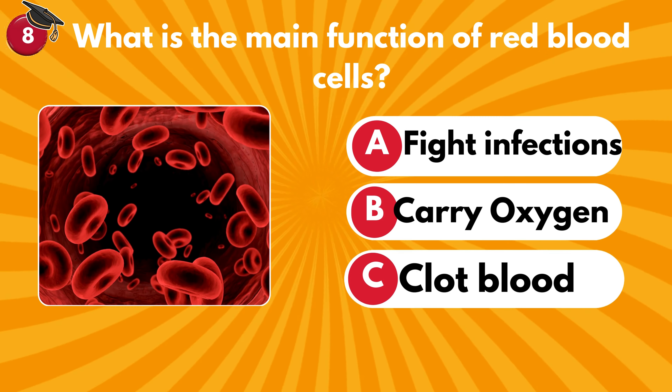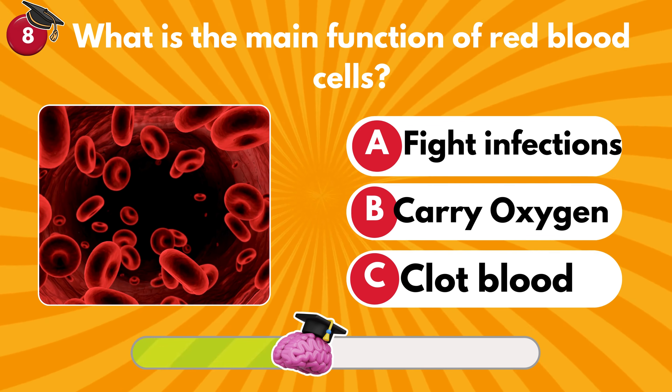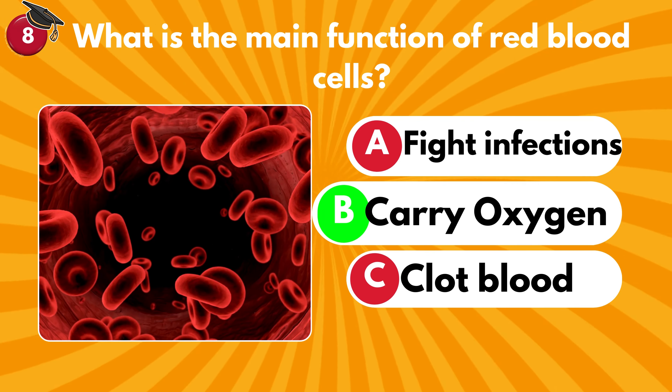What is the main function of red blood cells? Fight infections, carry oxygen or clot blood? It's B — carry oxygen.